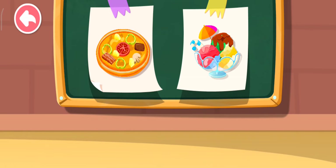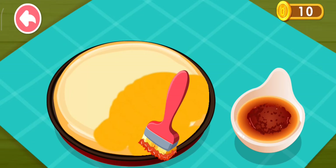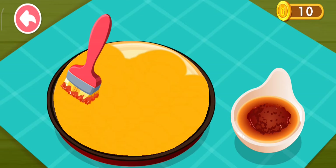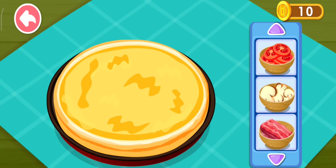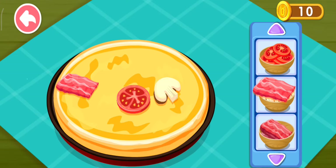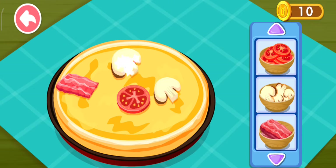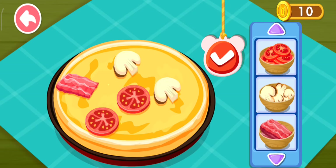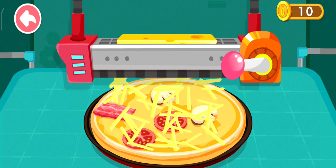This is what the customer ordered. Let's make it together. Spread a layer of sauce on the dough. What toppings do you want to put? Tomato, mushroom, bacon. With cheese it'll taste even better.